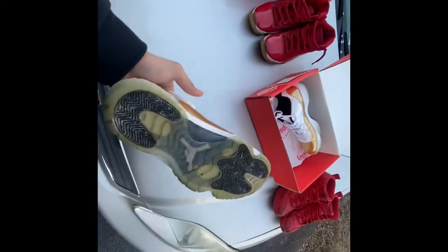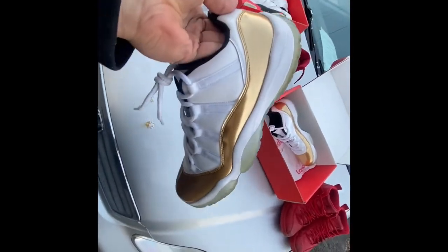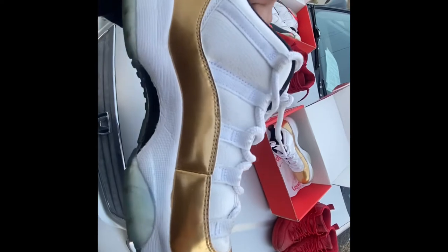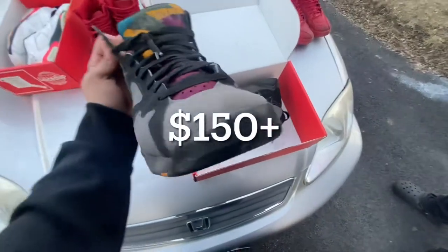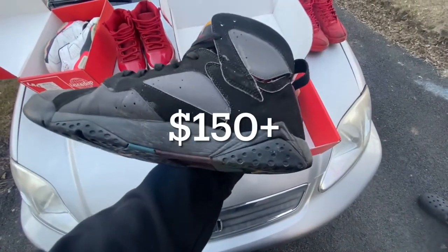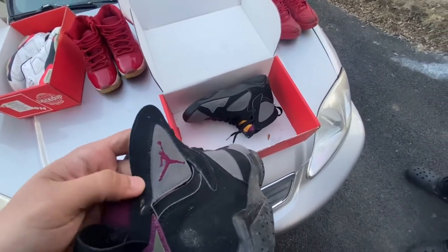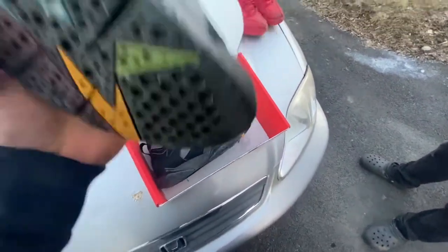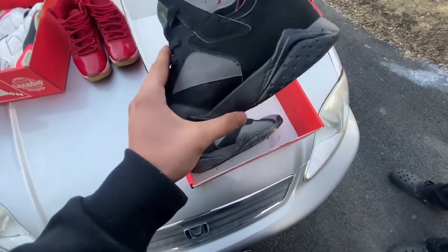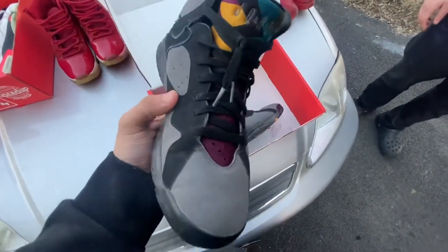How much are y'all thinking on these? It's not a bad shoe, I'll probably get these — just wait till he comes back, stay tuned. Like 80? That's pretty beat — got heel drag. Nah, I'd probably go low. How much, just based off the condition — what would be your best price on this?